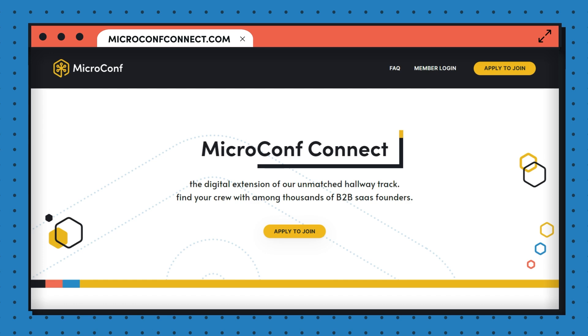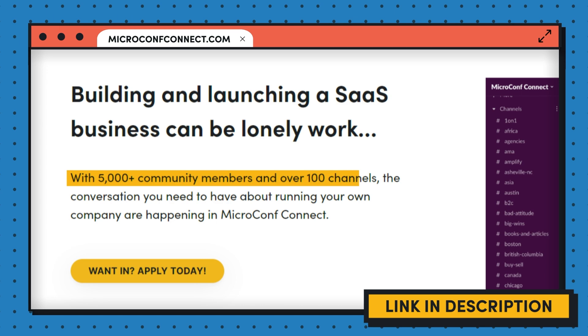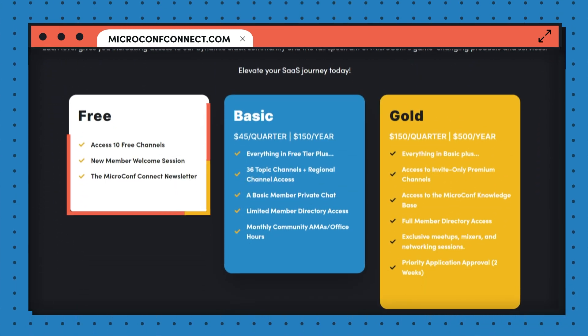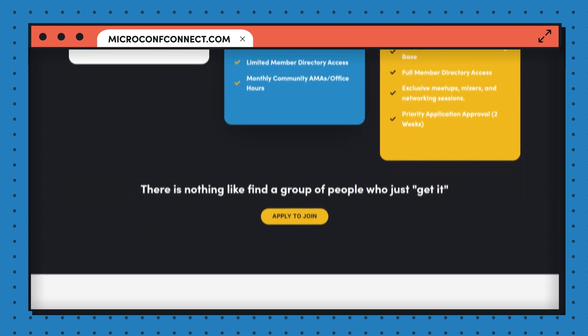In a second, I'm going to give you the seventh bonus idea. Before I do that, I want to tell you about our online community, MicroConf Connect, at microconfconnect.com. We have more than 5,000 bootstrapped and mostly bootstrapped software entrepreneurs and SaaS founders in this community. We have a free tier, a basic tier, and a premium paid tier. It's highly moderated, very high quality, high signal-to-noise ratio, and it's a worldwide community of entrepreneurs just like yourself. You should check it out at microconfconnect.com.